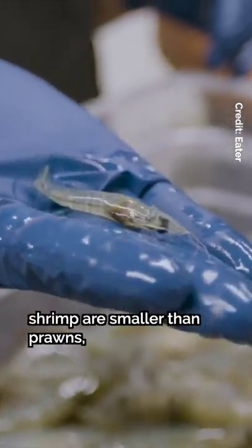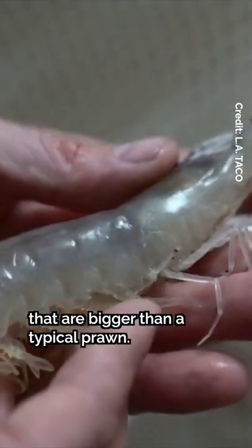Prawns are bigger. In most cases, shrimp are smaller than prawns, but there can be large shrimp that are bigger than a typical prawn.